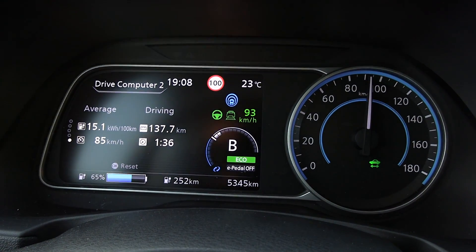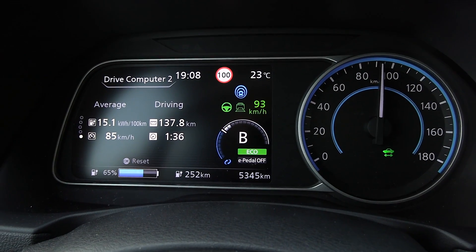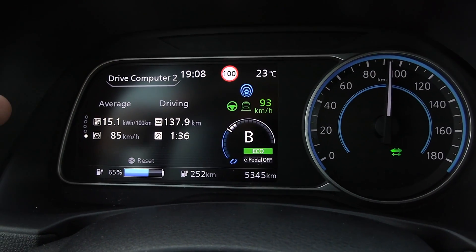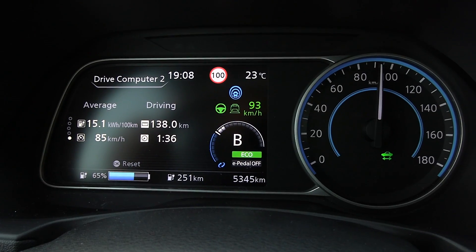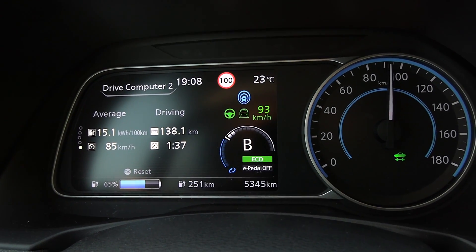We've done 137 kilometers so far and we are down to 65% battery. Consumption has gone up — it was 140 in the beginning and now it seems to be stabilizing at something higher. Temperature is also dropping, which is why I wanted to start as early as possible.